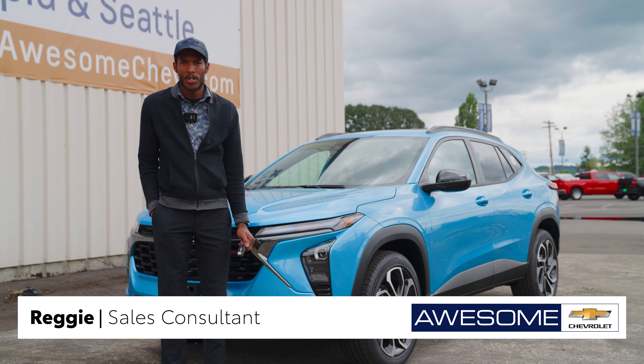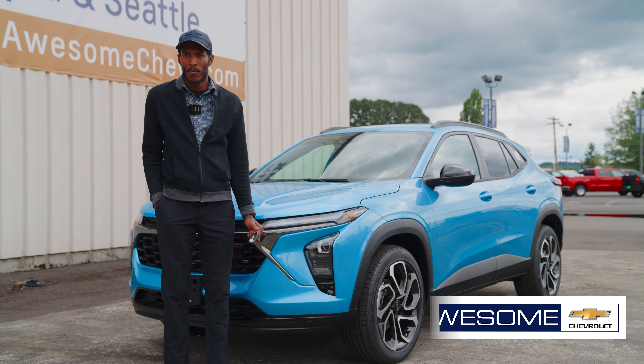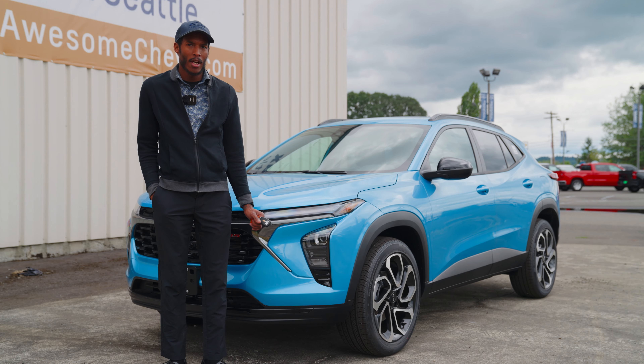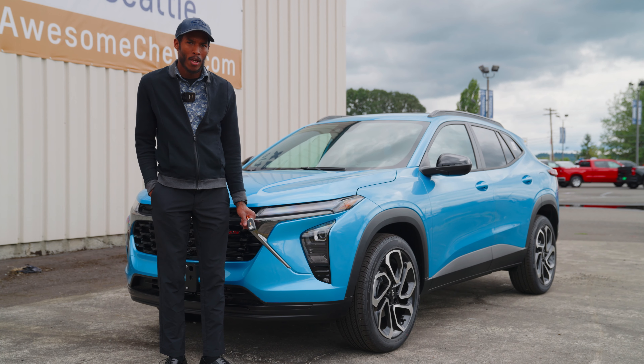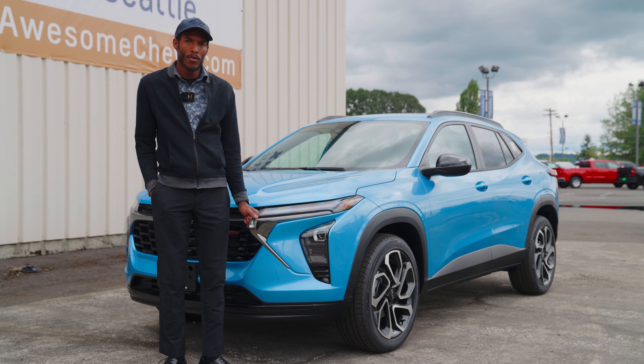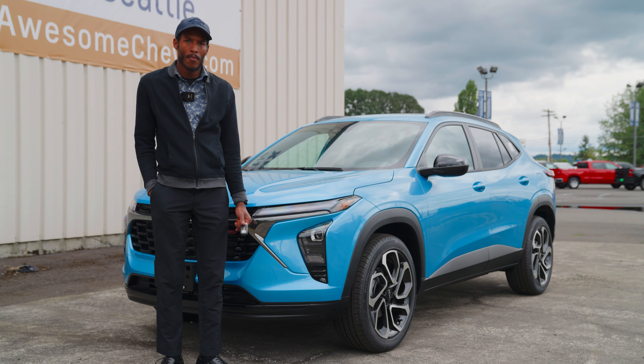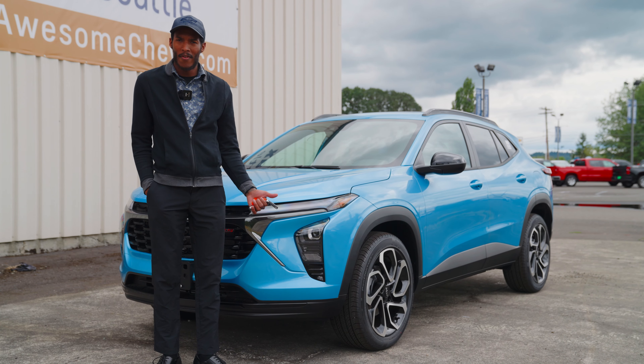Hey there, Reggie here over at Awesome Chevy in Chehalis. Today we're going to be showing you the all-new Chevy Trax, totally redesigned in 2024, and it's available in front-wheel drive only. This is GM's most affordable vehicle right now, brand new, starting out at about $25,000.